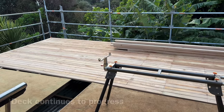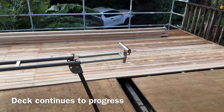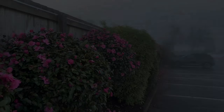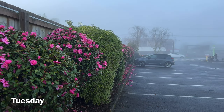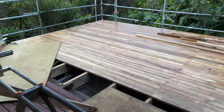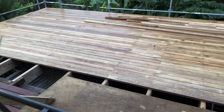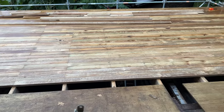The deck is slowly extending towards the house. We continue to have some very foggy mornings. Progress continues to be made. Now the top of the dryer has been emptied and they're starting to fill it up again.